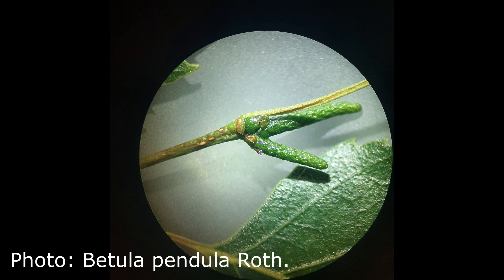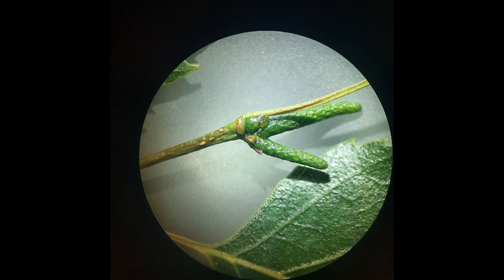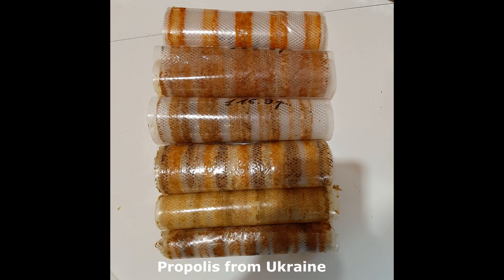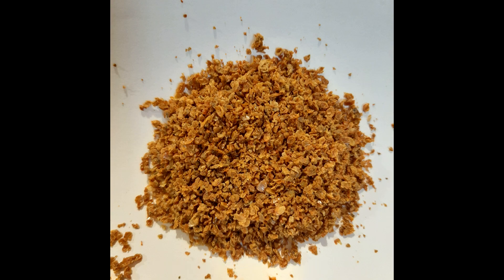The botanical plant origin of propolis has been proven by numerous studies that have lasted for the last century. Each geographical zone has a large number of plants that produce secondary metabolites with antimicrobial effects and different chemical composition, and may be potential sources of propolis.